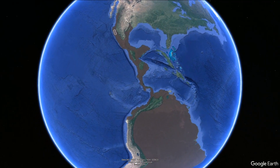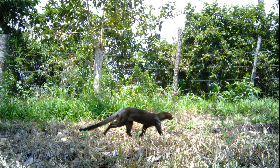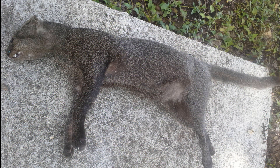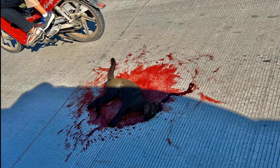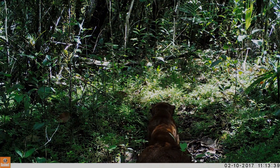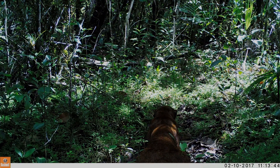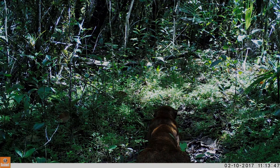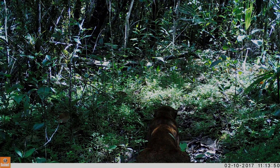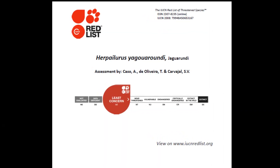The jaguarundi is found from Mexico to northern Argentina, covering a wide variety of habitats. It seems to be fairly well adapted to living close to people, and thus is vulnerable to road collisions, especially as they are active during high traffic hours in the day. Similar to the other leopardus cats in Latin America, the jaguarundi preys on small rodents, birds, and reptiles. Being found across a vast area of Central and South America, while possibly more easily seen because of its daytime activity patterns and proximity to people, the jaguarundi is considered least concern on the IUCN Red List of endangered species.